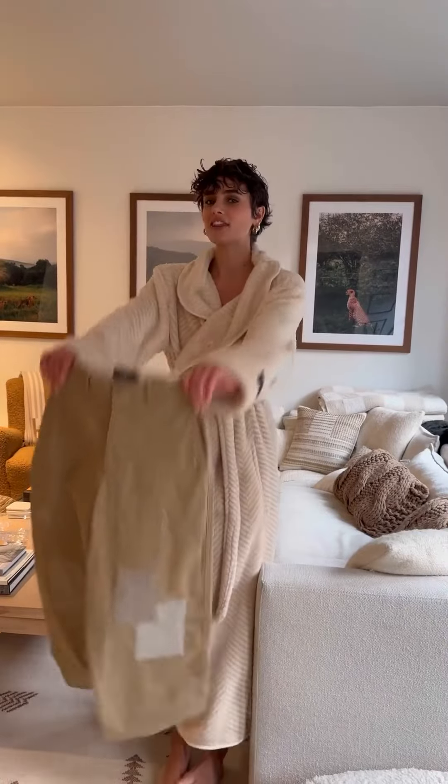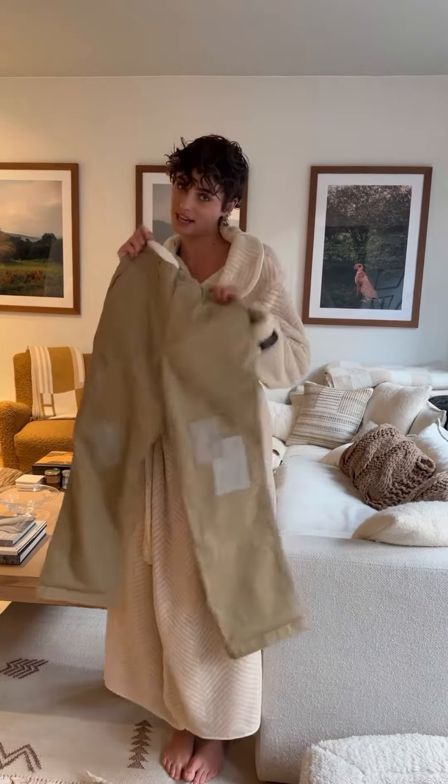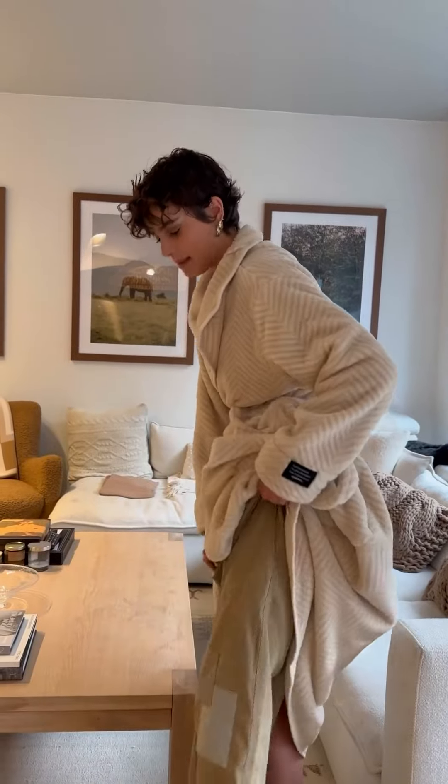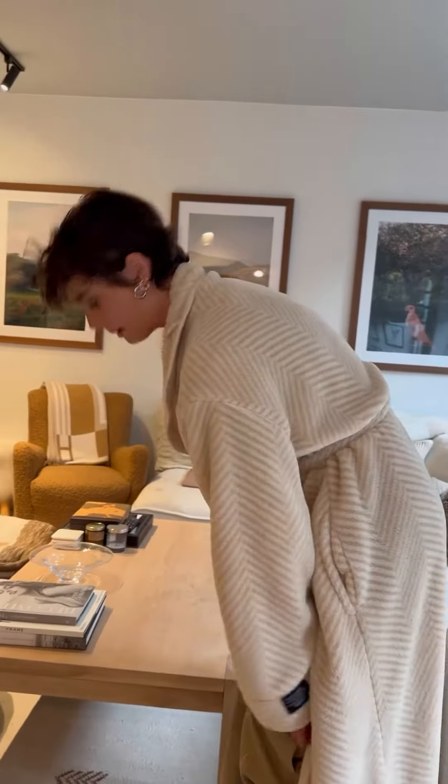I just got these pants sent to me by Dockers. They are a collaboration with Free People, which I'm very excited about. Let's put these babies on. As you guys might have seen or know, I just started working with Dockers. Really excited about the partnership.